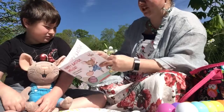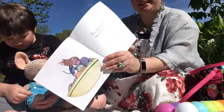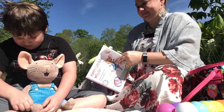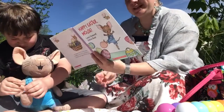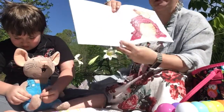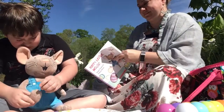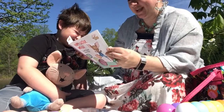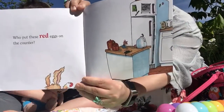I believe this is a counting or color book? The night before Easter, Mouse decorated some eggs. When he wakes up on Easter morning, he finds a yellow egg under his covers. Who put these red eggs on the counter? Do you see the red eggs on the counter?